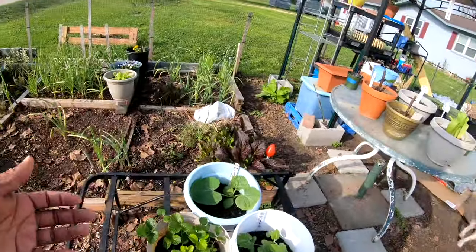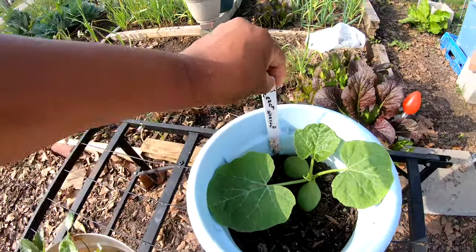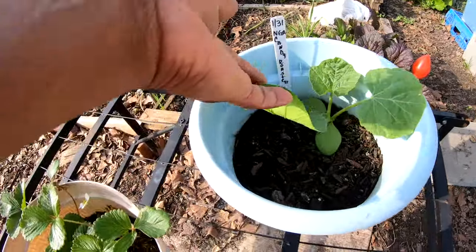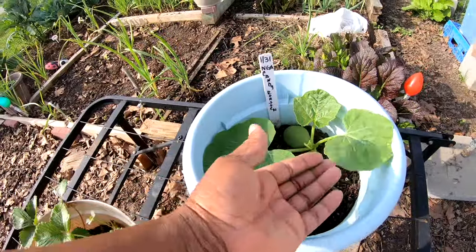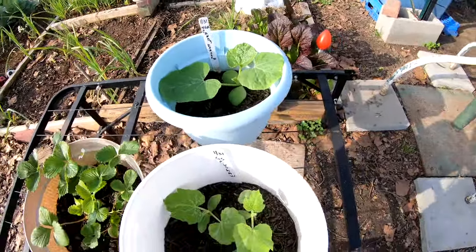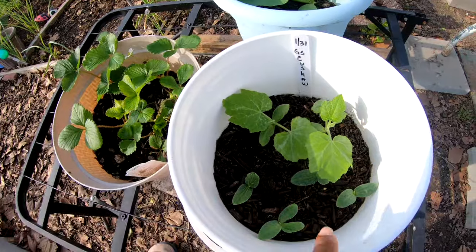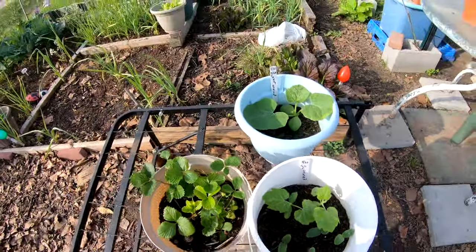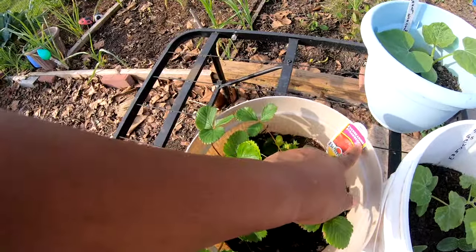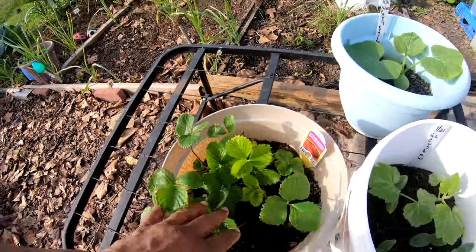My baby! Look at this — this is my candy roaster, it is showing out! I can't leave it in that container, I was just starting it there. It survived that little cold snap we had. These two kusha plants survived as well, and I put in four plants and they're already up — that's crazy! Here are the everbearing strawberries I got from out of town — they've got strawberries on here, we're about to get some strawberries!